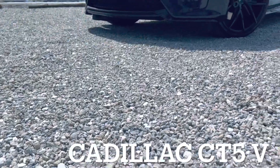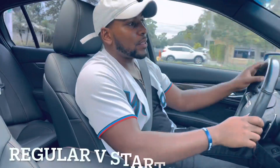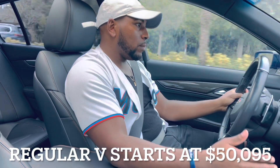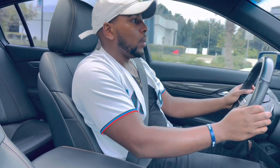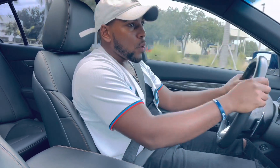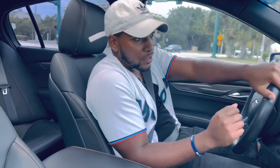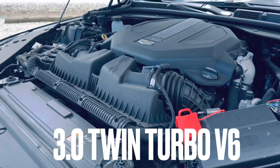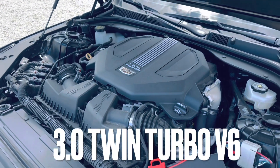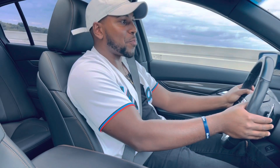So this is the CT5V. This is not to be confused with the Blackwing, because the Blackwing is not only $30,000 to $40,000 more expensive, but that one does have a V8. But don't worry — this has a little secret recipe under its sleeve. Under that bonnet, this one has the 3-liter twin-turbocharged V6, and what it has is nothing but a surprise.